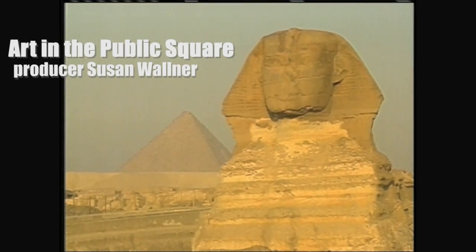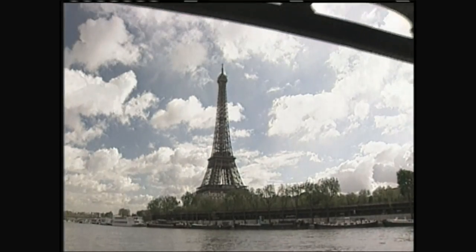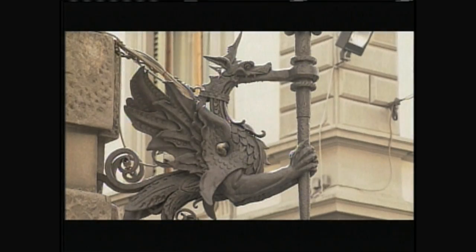The history of art in general is the history of public art. You think of the pyramids, you think of the cathedrals — that art was public art. The idea that private art is actually an exception in the history of art. For most of history, being out in public meant seeing public art.